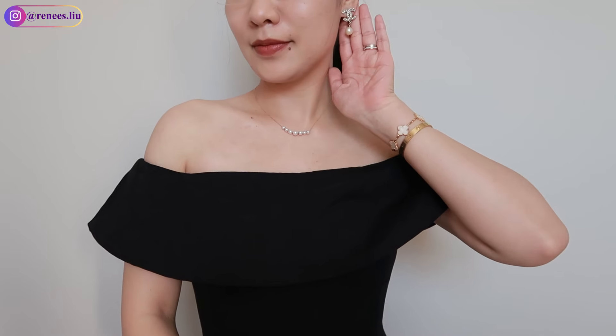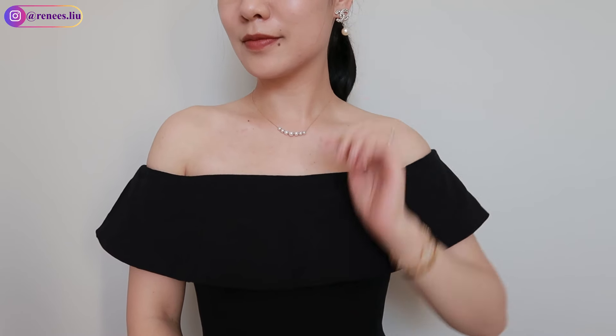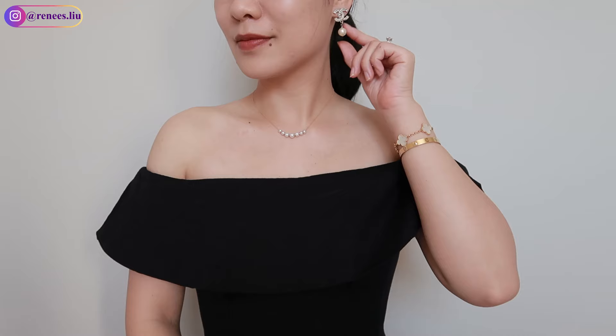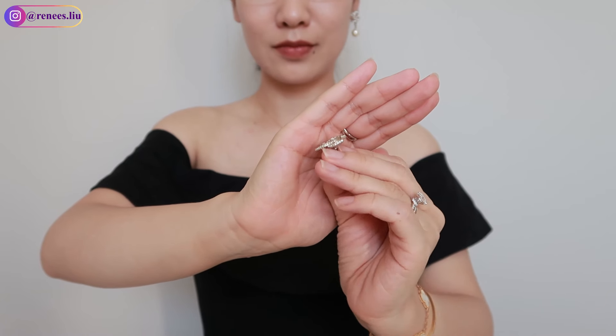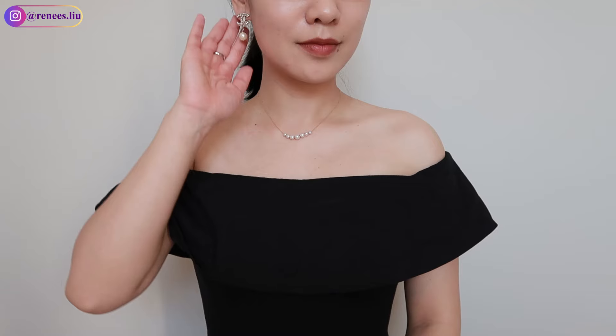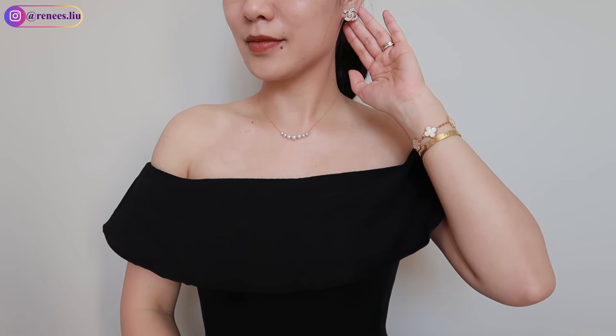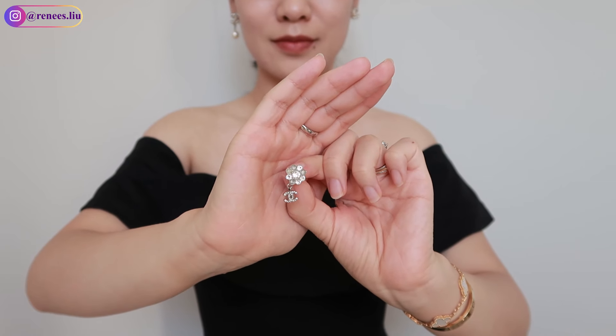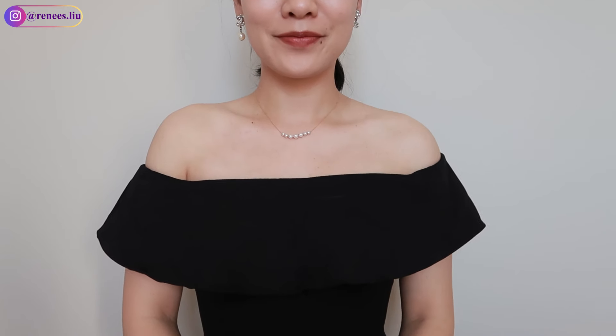Next I wanted to share three pairs of Chanel earrings. The first pair is these pearl earrings — they are iconic and classic. I absolutely love the dangling pearl underneath the signature CC logo. I wore them on my wedding and city hall ceremony. I also wore them a lot for formal events. If you don't really like the imitation pearl detail, you can go for the CC logo earrings, which are also very iconic and classic. Or if you don't want such a big CC logo, you can pick something smaller like the third pair — they go with everything and you can wear them more often. Honestly the quality is not that great — they already oxidized from the back and aren't that comfortable — but it's good to have classic Chanel earrings.